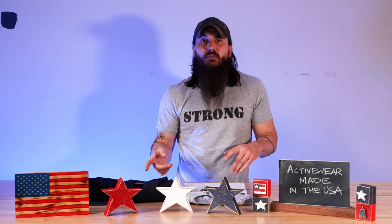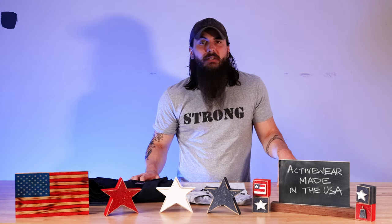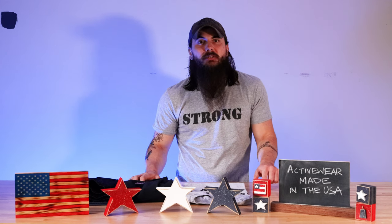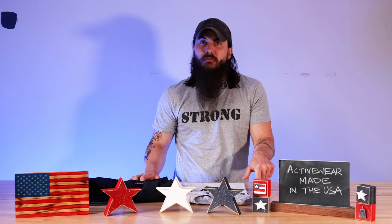Enough with material sourcing — let's dive into some of the great American-made activewear brands. I don't have time to cover every single activewear brand that's made in the USA in this video, so make sure to leave a comment below with your favorites as well.